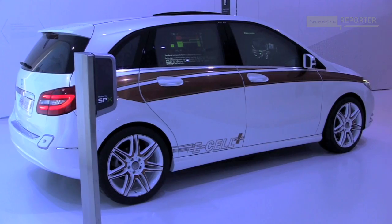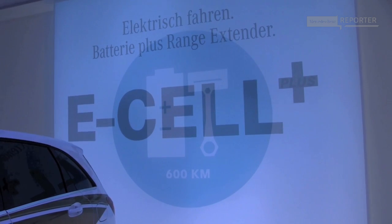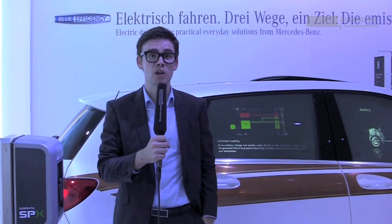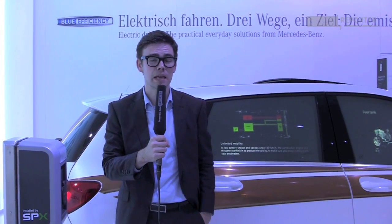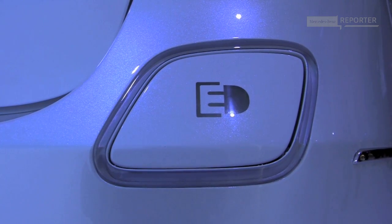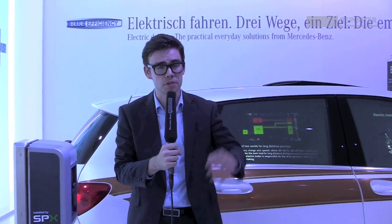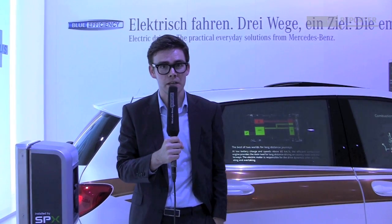I'm standing next to the Concept B-Class E-Cell Plus, Mercedes-Benz's first electric vehicle with range extender technology. This car, combining petrol and electric power, gives you a full range of up to 600 kilometers, which is pretty impressive for an environmentally friendly vehicle. The Concept B-Class E-Cell Plus can be charged using any standard domestic power supply, which makes it very useful. The combination of the lithium-ion battery and the petrol engine really shows how Mercedes are pushing forward when it comes to environmentally friendly cars.